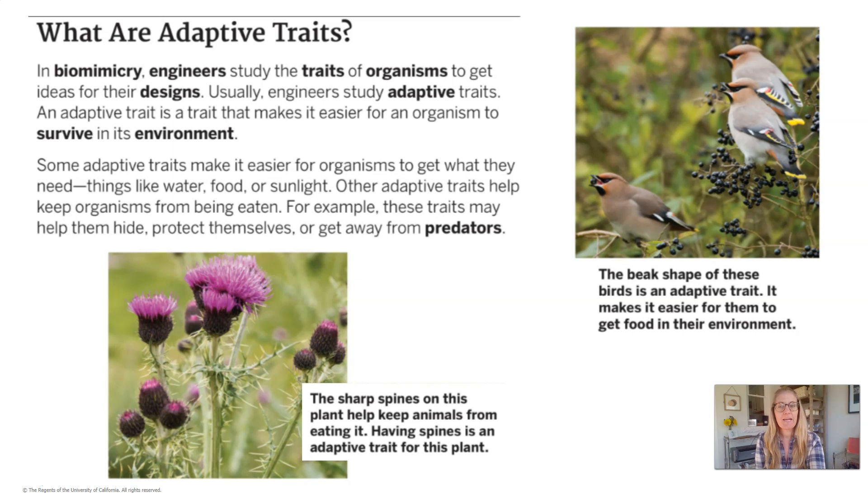For example, these traits may help organisms hide, protect themselves, or get away from predators. Down below, you see a picture of flowers — the caption says the sharp spines on this plant help keep animals from eating it. Having spines is an adaptive trait for this plant. Over by the birds, it says the beak shape of these birds is an adaptive trait — it makes it easier for them to get food in their environment.